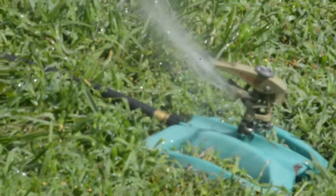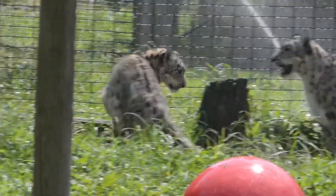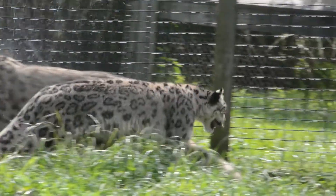We also love to use sprinklers for a lot of our animals for them to play in, and they have a lot of fun playing in mud puddles and in the sprinklers in the summertime. We'll see you next time. Bye!